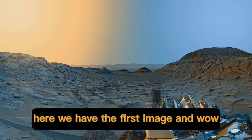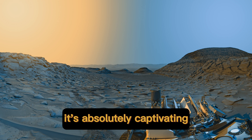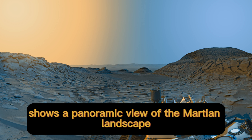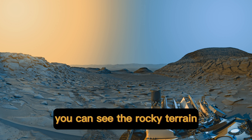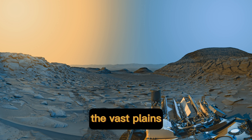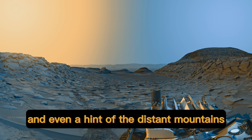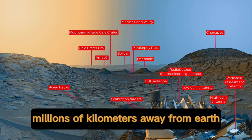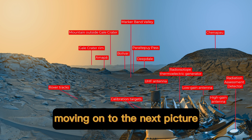Here we have the first image, and it's absolutely captivating. This high-resolution photo shows a panoramic view of the Martian landscape. You can see the rocky terrain, the vast plains, and even a hint of the distant mountains. It's incredible to think that this image was taken millions of kilometers away from Earth.